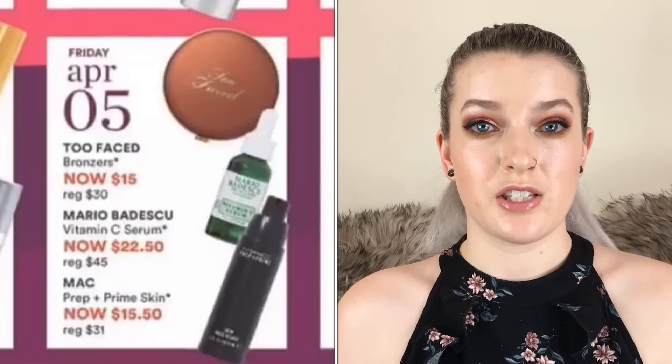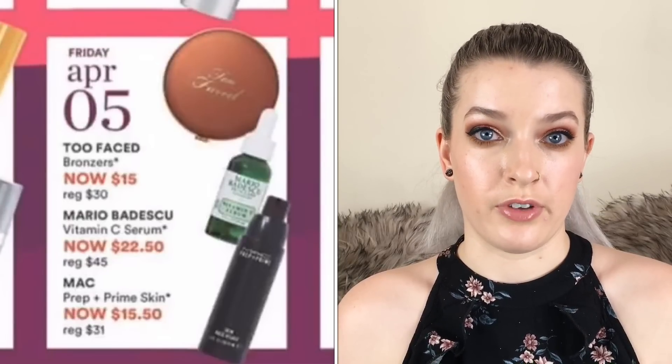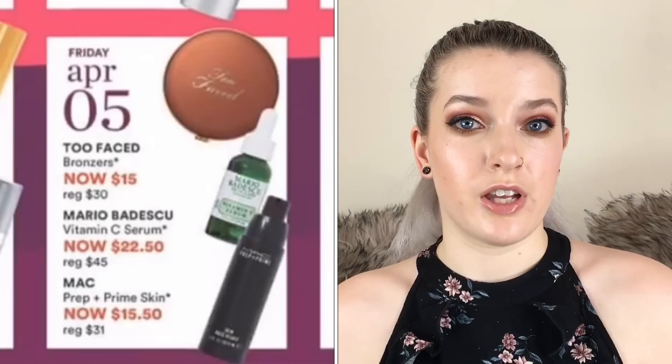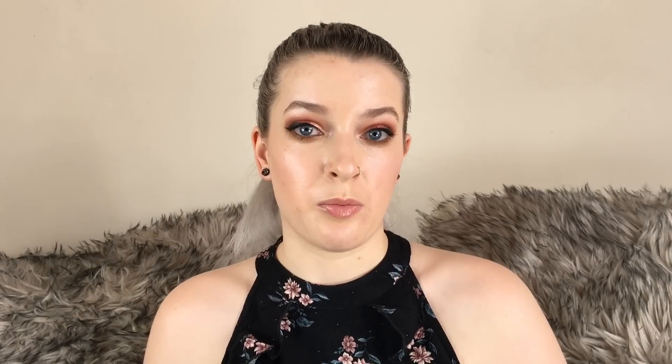The Too Faced bronzers are going to be $15 on April 5th. I really like the Too Faced bronzers — I have the Chocolate Soleil bronzer and I really like that one. I'm interested to try the Milk Chocolate Soleil so I think I'm going to pick that up in the sale.